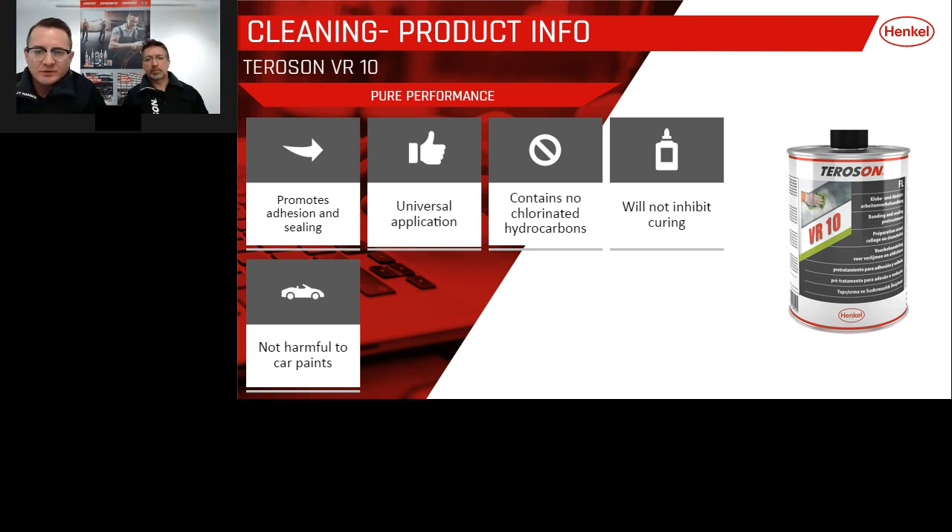The last product I want to talk about is a cleaner — specifically VR10. We've spoken about all these great products, but nothing is great unless you do great preparation. VR10 is Henkel's degreasing product — ideal for preparing surfaces and substrates where these products will be applied.